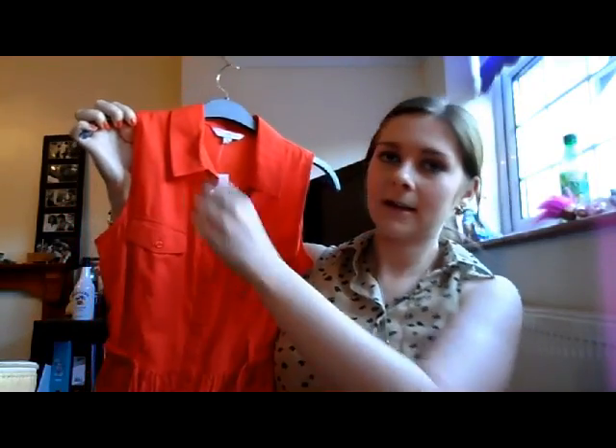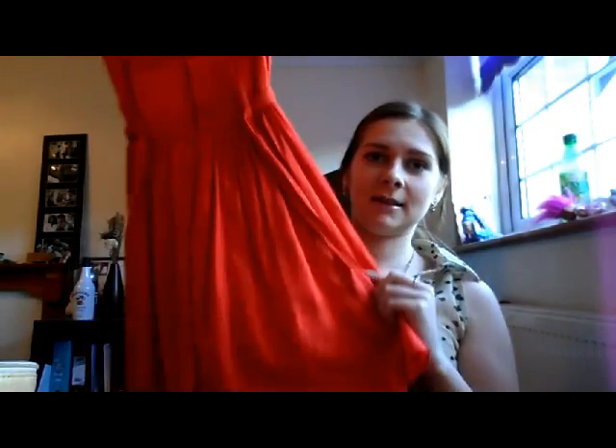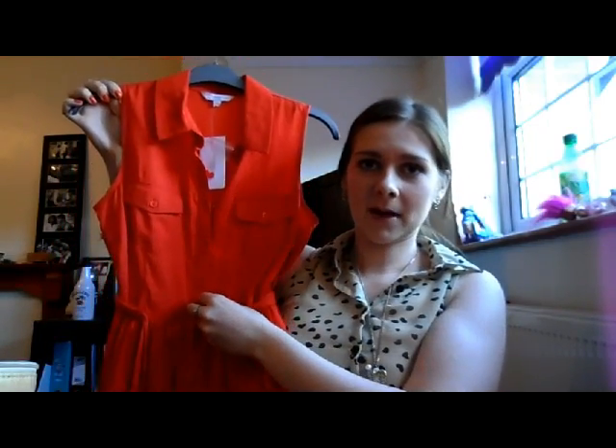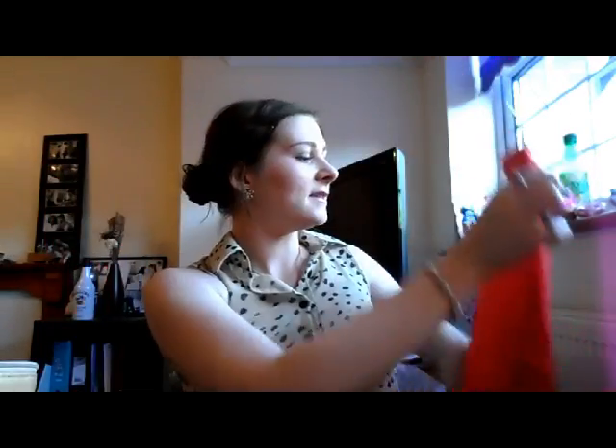And as my dress is orange, I will be wearing that tonight. I'll quickly show you my dress — this is my dress. It is a collar style — I'm liking the collars at the minute. It's quite short and it has a little belt at the front that you tie into a bow. It's just really nice and really summery and really bright, and I'm really liking the orange at the minute.